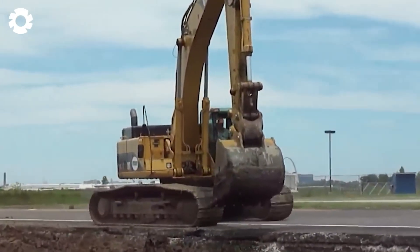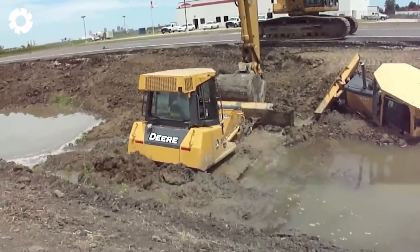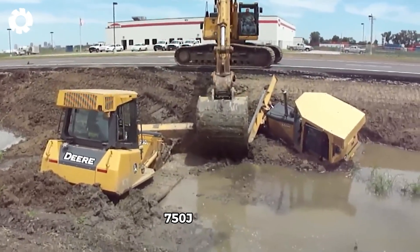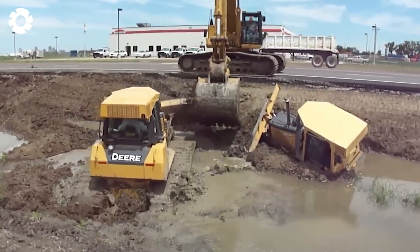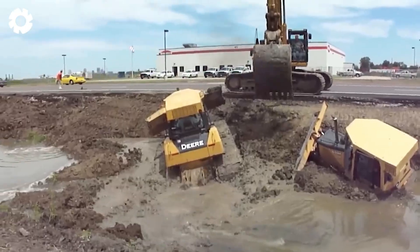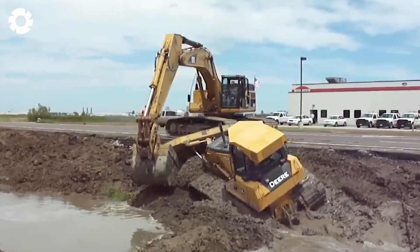A regular workday at the highway construction site suddenly turned tense when the 650H excavator unexpectedly tipped over into the canal. We brought in the 750J excavator for the rescue, but it wasn't successful. Finally, the 345 CL showed up like a hero and accomplished the task brilliantly. It was truly a memorable experience.